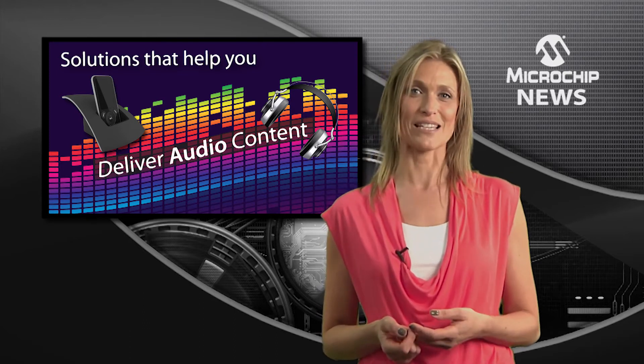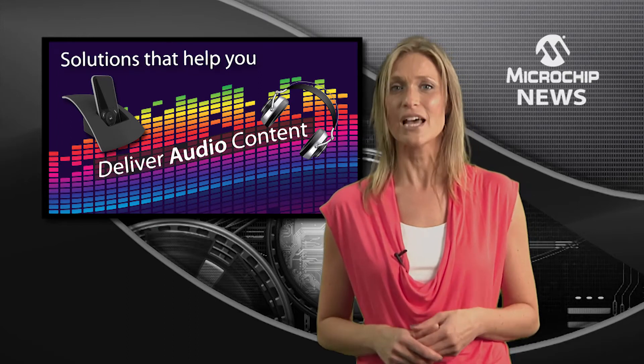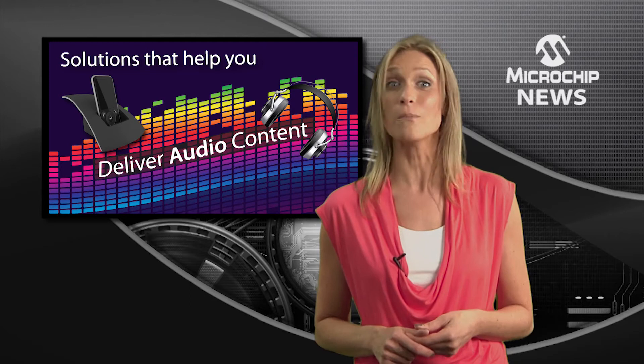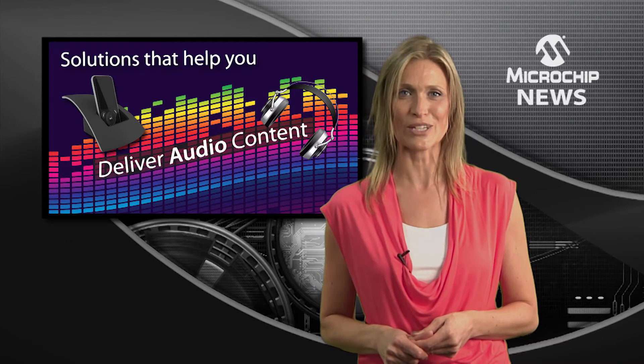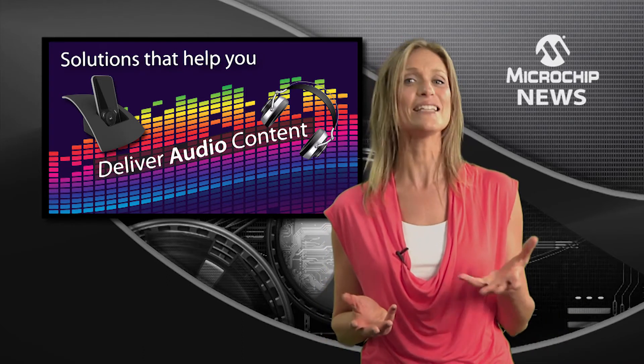To shorten your time to market, Microchip brings it all together with complete development platforms coupled with free demo code based on Microchip's low-cost optimized software stacks supporting Bluetooth audio streaming and the latest audio decoders such as SBC, AAC and MP3.